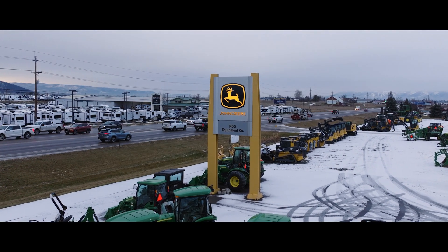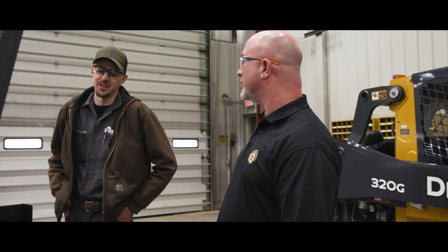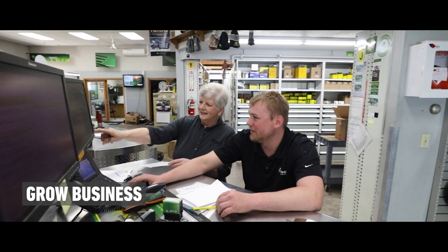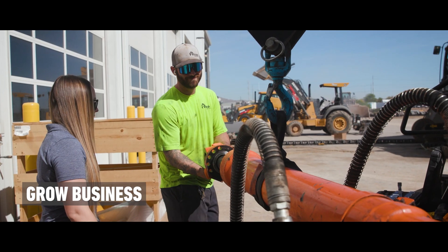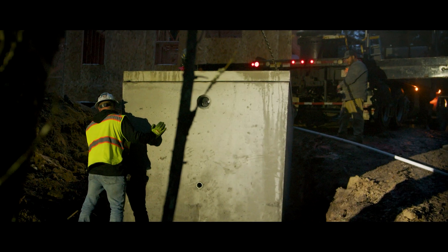RDO has been a huge part of our business so far, and we definitely plan on working with them much more into the future. It's our responsibility at RDO to present the latest, greatest technologies — it's not always just about today. It's about growing with the customer at their comfort level.